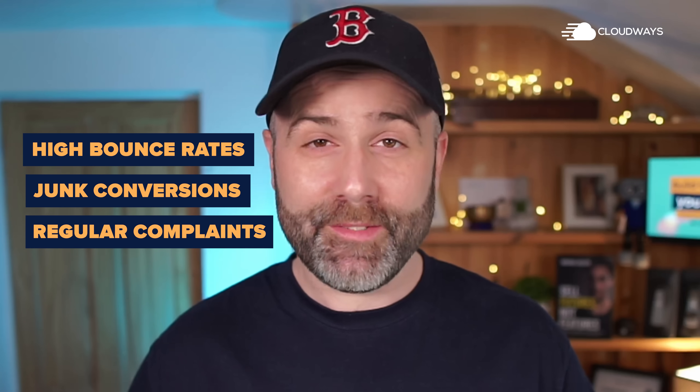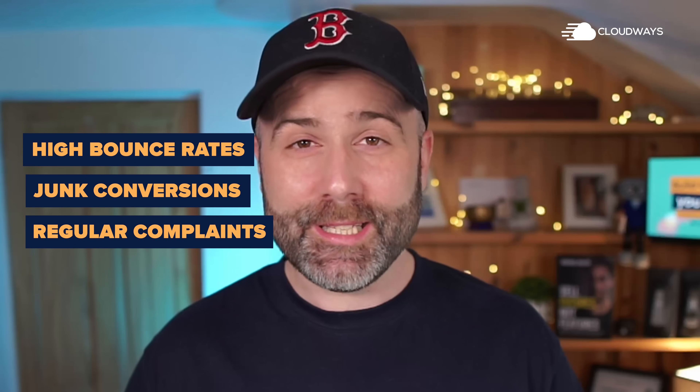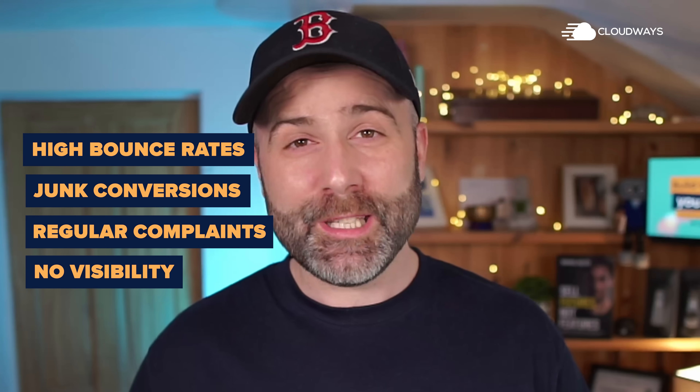Before we activated Malcare, it wasn't uncommon to see some sites taking 30 seconds or longer to load. We were seeing high bounce rates, we were seeing junk conversions, we were receiving regular complaints from clients and from visitors, and we had no visibility as to what was going on.